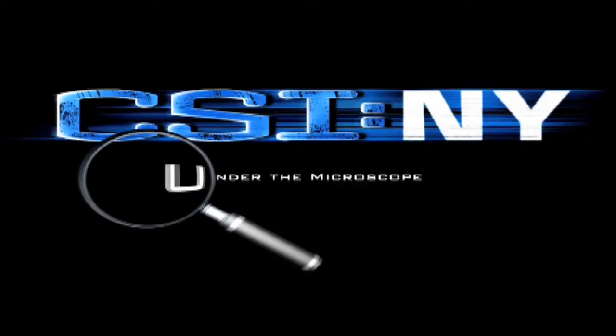Hello CSI New York fans. I'm Adam. I'm Matt. And welcome to CSI New York Under the Microscope. This will be a weekly video vlog that will give you exclusive behind-the-scenes looks at upcoming episodes of the show.